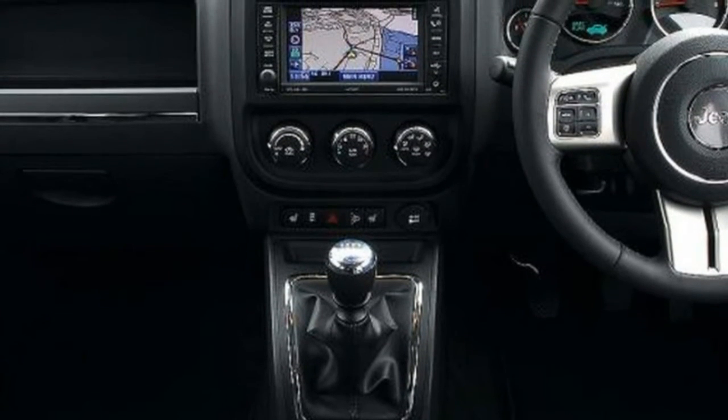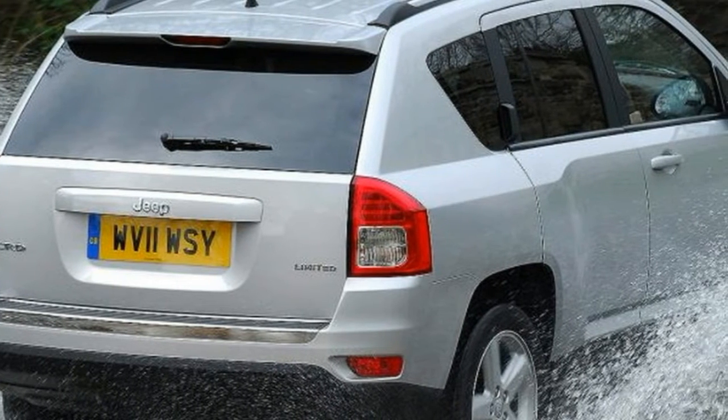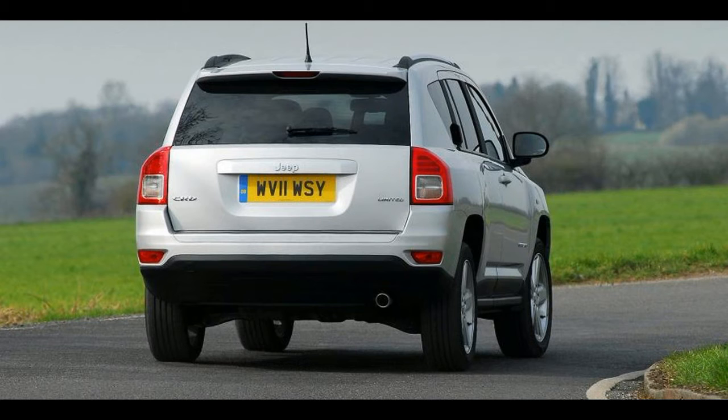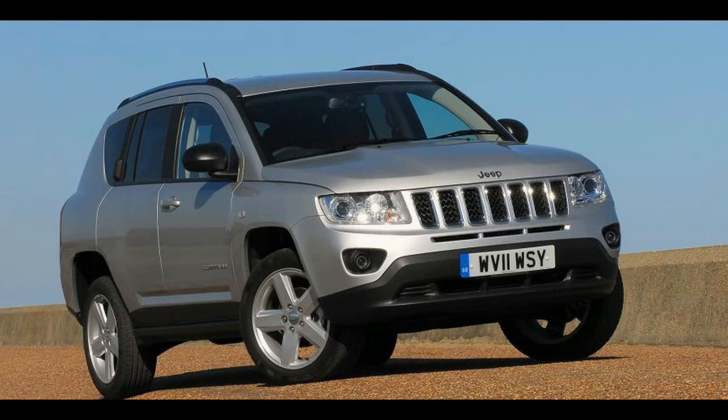There are soft-touch plastics on the doors and center cubby, but the rest of the fascia feels low rent and is easily scratched, giving a general impression of mediocre material quality. There's plenty of head and legroom for adults in the back. The Compass carries a new grille, although the trademark seven-slat arrangement remains. The headlights, bonnet and front bumper are also new, and give a more upmarket, expensive look.